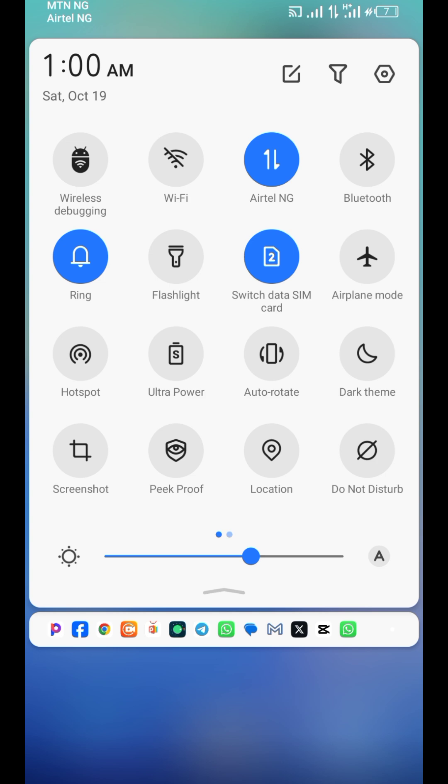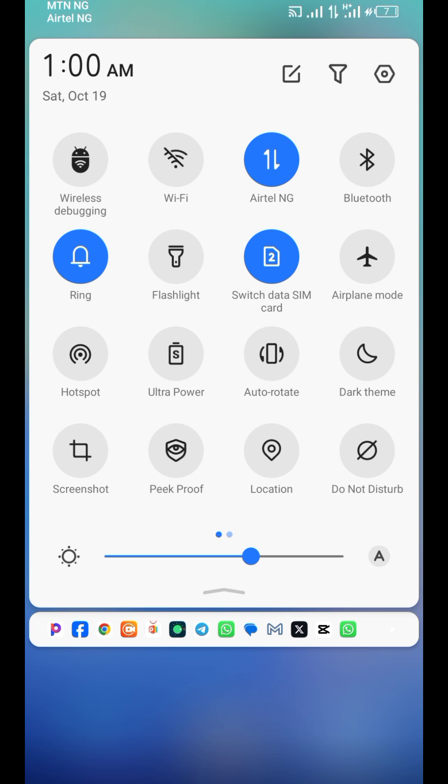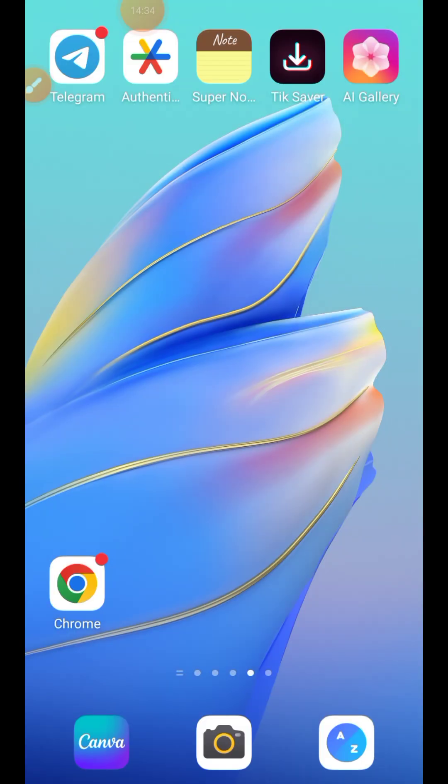Tip number fifteen is Airplane Mode. Many people don't know its full importance. Airplane Mode silences your phone from all networks — if someone calls, it will show as unreachable. Also, if you're having network issues, turning Airplane Mode on and then off again will reset your network connection and it should work perfectly afterward. That is the importance of Airplane Mode.